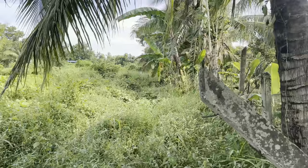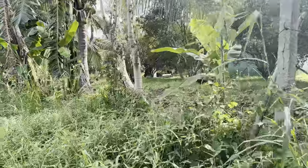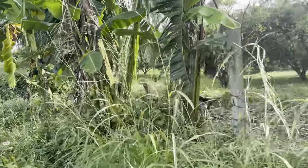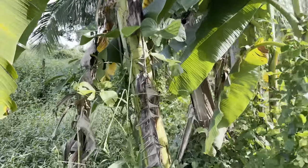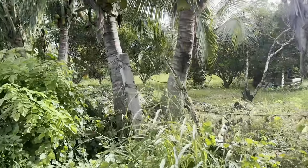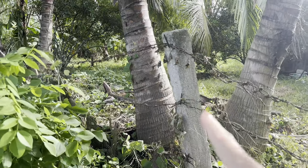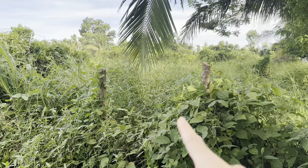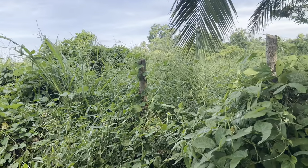The property ends right here. Okay, so that's the concrete post. And here we have the mahogany sticks — just make a straight line.